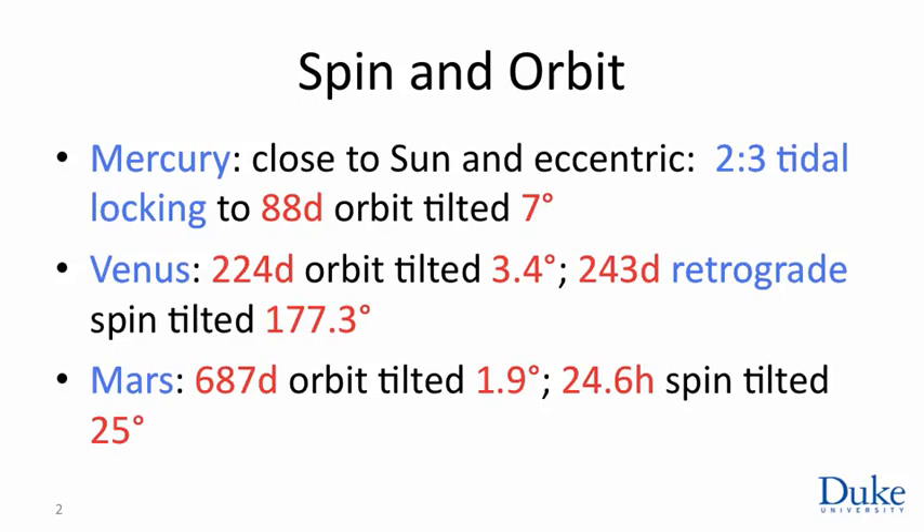Quite possibly some large collision early in the days of the solar system flipped the planet over and gave it this angular momentum in the wrong direction. Mars orbits the Sun every two years or so. Its orbit is a little more eccentric than that of the Earth. Its day is almost exactly an Earth day — 24.6 hours — and its tilt angle is 25 degrees. So seasonal variations on Mars are somewhat similar to those on Earth, although accentuated by the increased eccentricity.